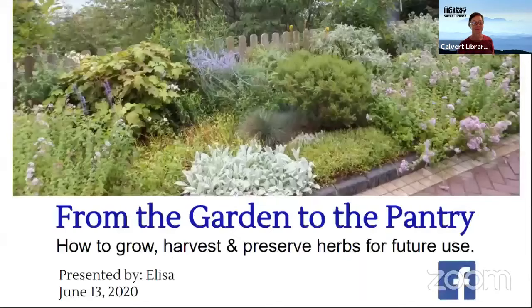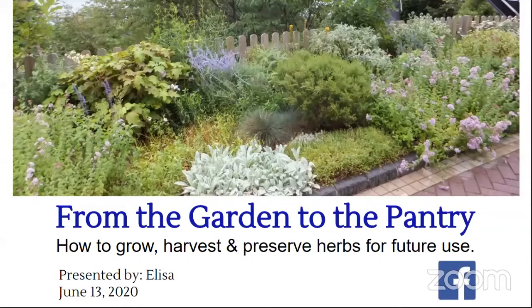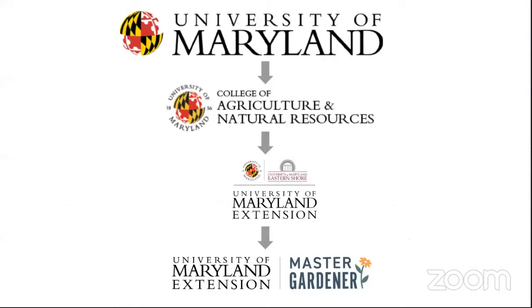Thank you. We're going to be talking about using herbs and how to preserve, harvest, and grow them. I am a Master Gardener, part of the class of 2014. So what is a Master Gardener? We follow the University of Maryland Extension, which goes through Agriculture and Natural Resources and is part of the University of Maryland. We get trained by professors and other professionals in the field of horticulture, so we gain a lot of knowledge from becoming a Master Gardener.